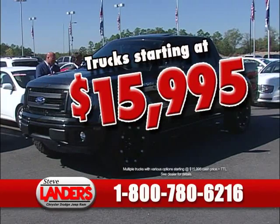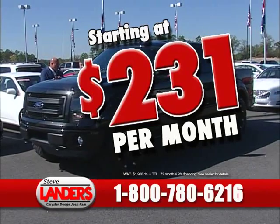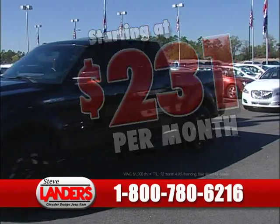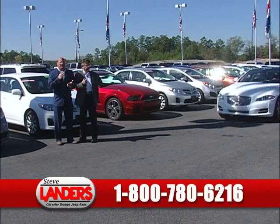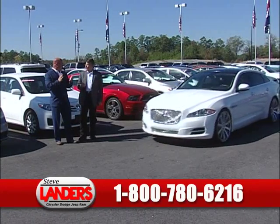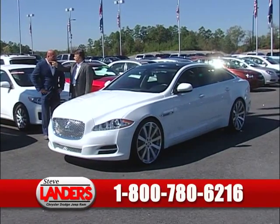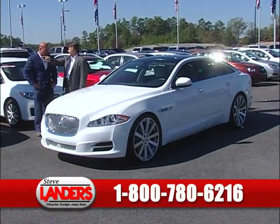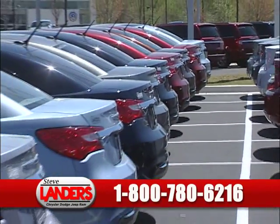Trucks start from $15,995, which puts your payments as low as $231 a month. We've got every make and model — not just Dodge — we've got Ford, Chevy, Toyota, GMC, any truck you can think of. The first person that comes to see that vehicle and drives it — do you think it'll be gone? Oh yeah, that vehicle will be gone.